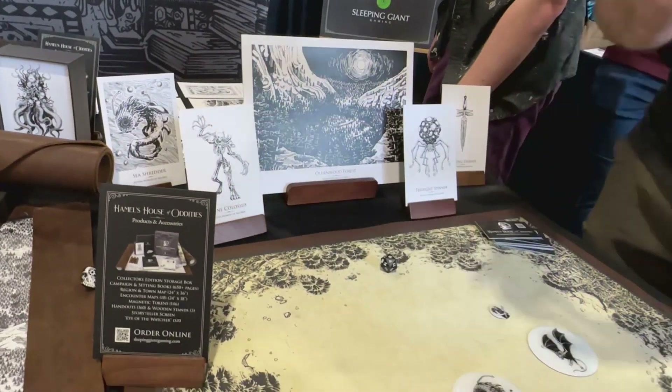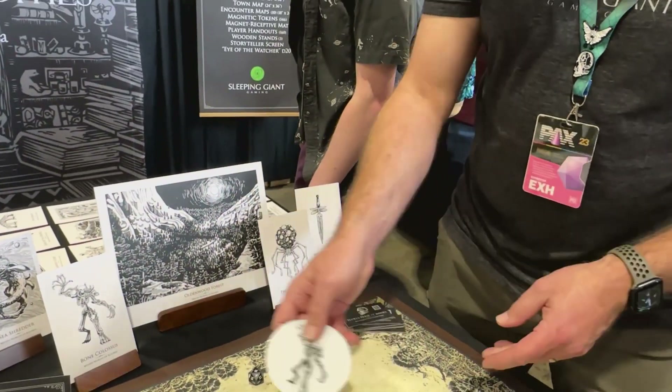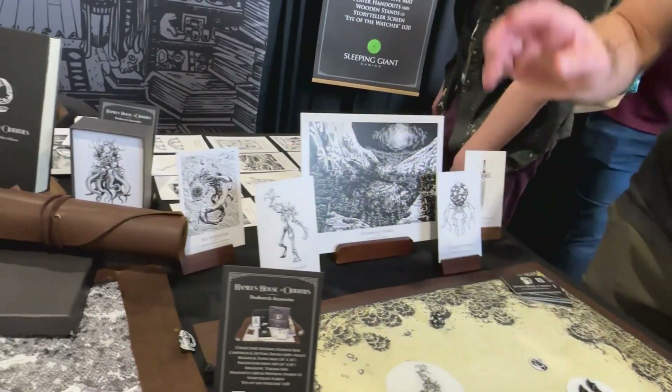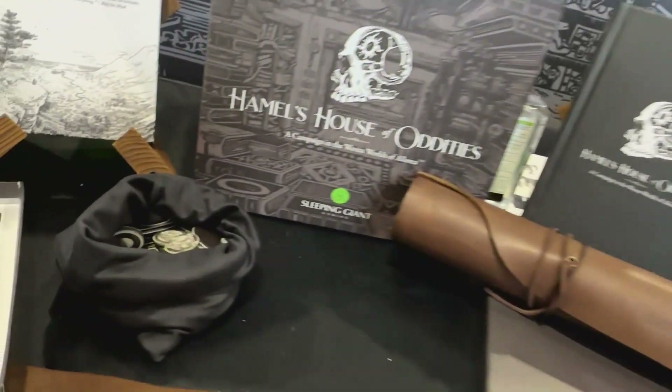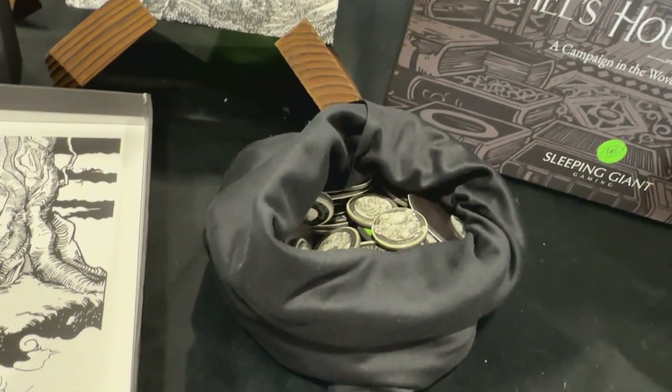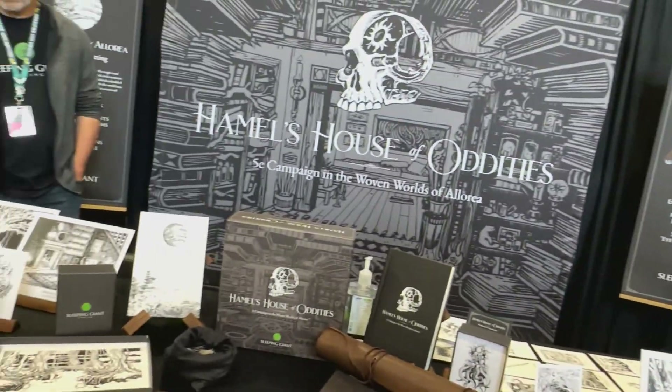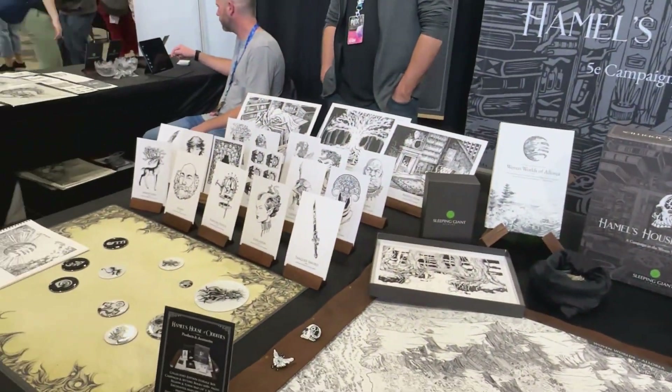There are 146 magnetic tokens to correspond with that, and three wooden stands to help with the props and holding those up in the tabletop theater experience. It's very comprehensive — it's a premium product.